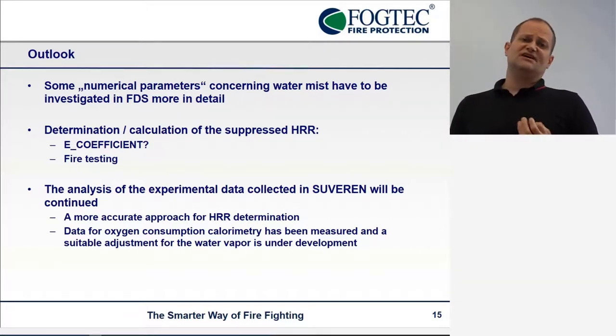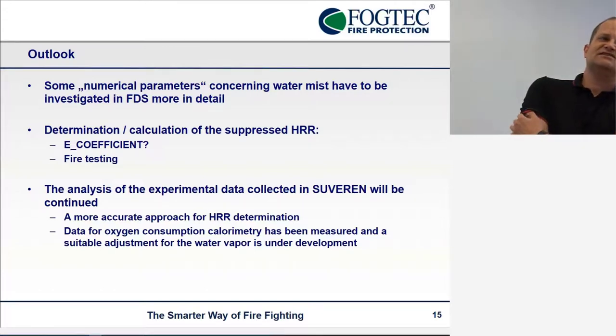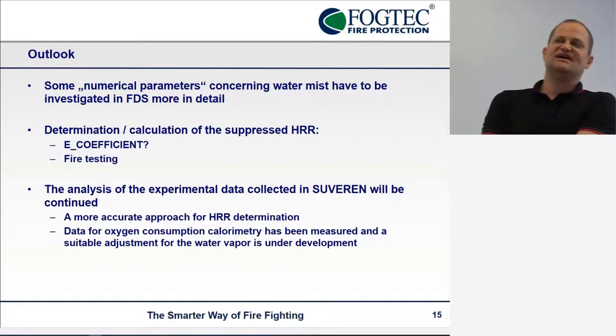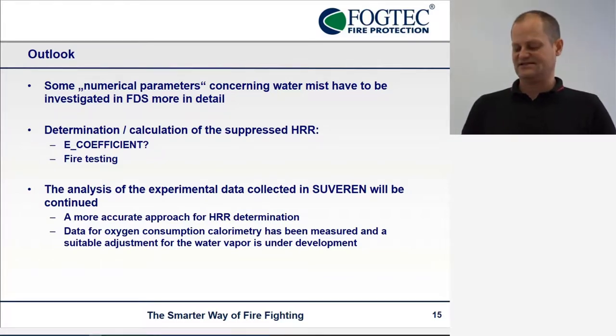We will further analyze the experimental data we just gained, and then try to get a more accurate approach for the heat release rate. One thing we are looking at is to take the oxygen measurement from the exhaust duct and try to convert that into a heat release rate by oxygen consumption, and maybe combine it with the mass loss to get a better heat release rate.